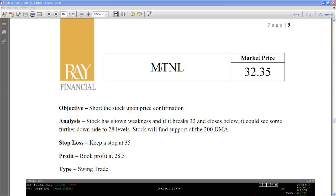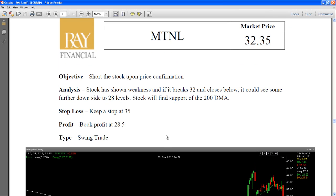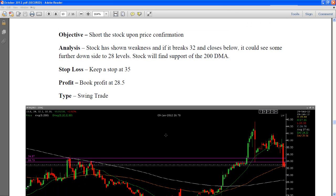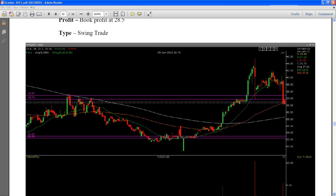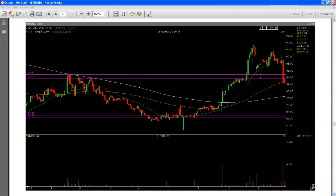MTNL was one stock that I felt was going to the downside, and I had given it to my members to go short only once it breaks 32. Just remember, this is exactly how the chart was given — I gave it out on 29th of September.